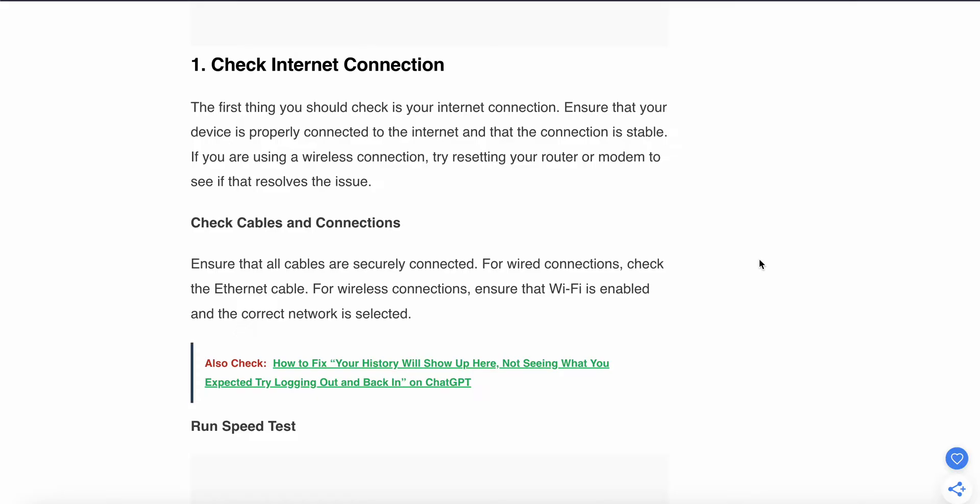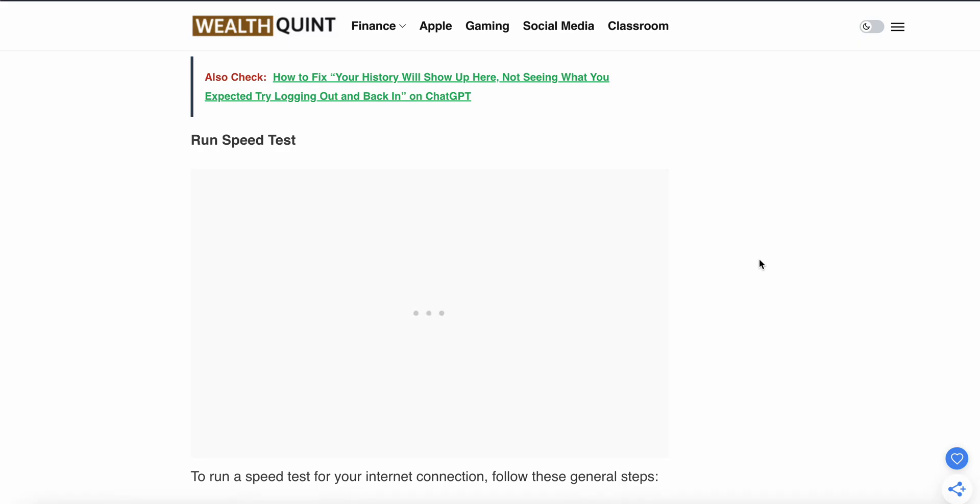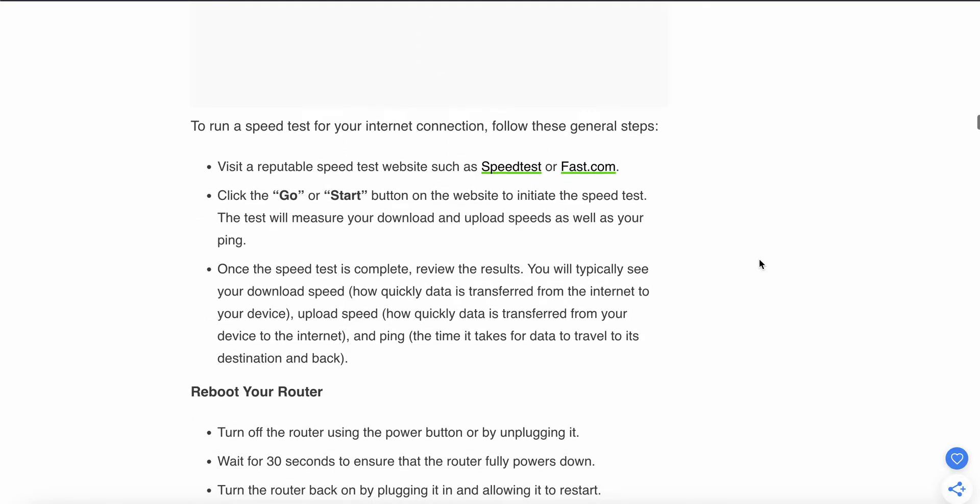If you are using a wireless connection, try resetting your router or modem and see if that resolves the issue. Check that all cables are securely connected. You can also run a speed test — go to a speed test website or search it in Google, then click the start button to initiate the test. It will measure your download and upload speed as well as your ping. Review the results, and if they look good, refresh your page and try again.